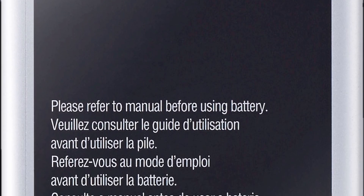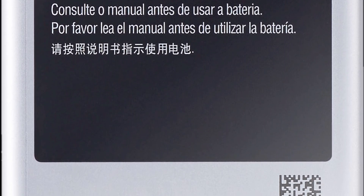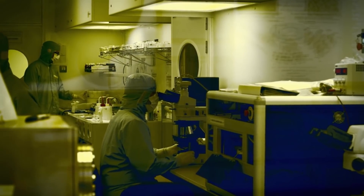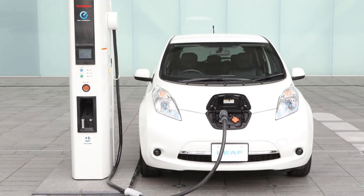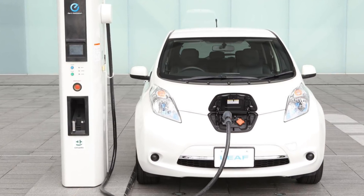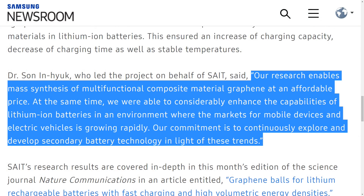Current lithium ion batteries take an hour to fully charge, but this will be reduced to 12 minutes with this new technology. This is really exciting because Samsung not only aims to improve batteries for mobile devices, they also want to improve electric vehicle batteries as well. Lead scientist at SAIT, Dr. Sun Hyuk said: 'Our research enables mass synthesis of multifunctional composite material graphene at an affordable price. At the same time, we were able to considerably enhance the capabilities of lithium ion batteries in an environment where the market for mobile devices and electric vehicles is growing rapidly.'